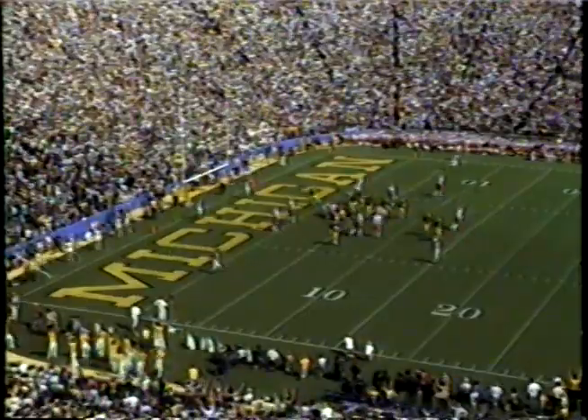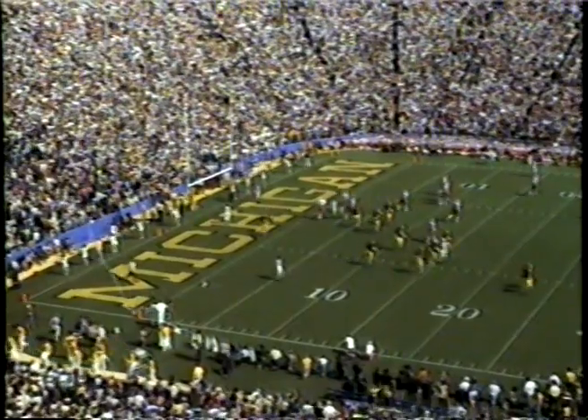Ali has it up and through, and we've got a timeout on the field. 7:04 to go, second quarter. Score: Michigan 10.